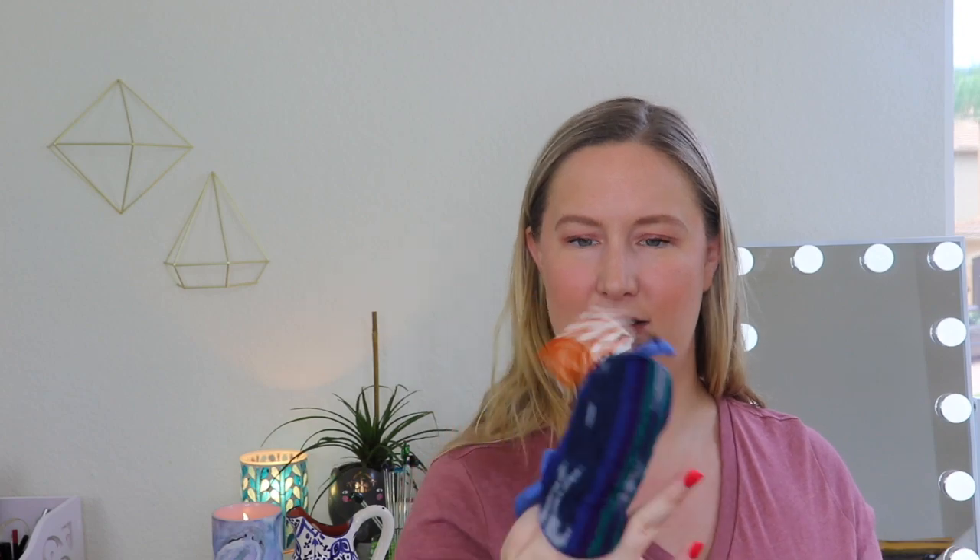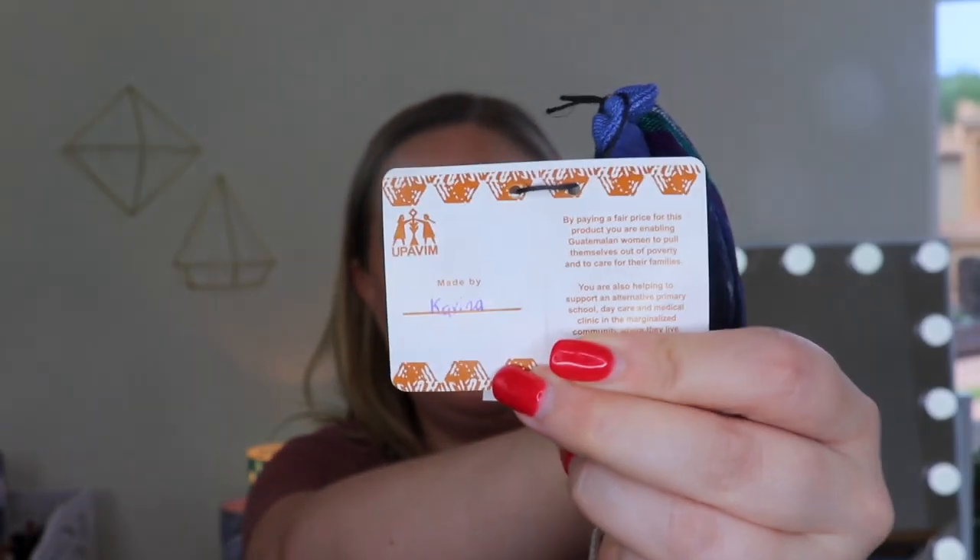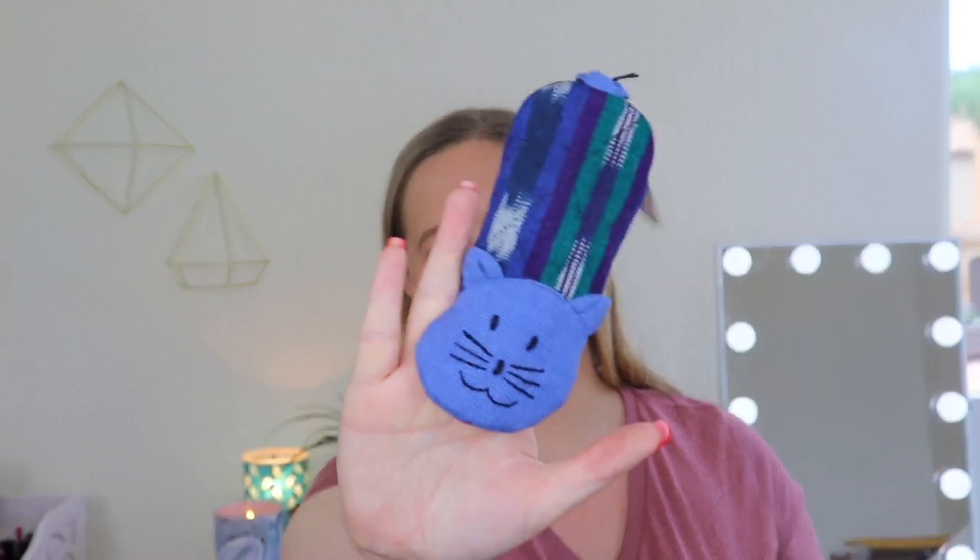Next up is a little oven mitt. I thought this was going to be a lot bigger, but it's shaped like a little cat — it's just really small, like a finger mitt, but isn't that cute? This is the cozy kitty panhandler, crafted in Guatemala, made by Karina — and look, it's like handwritten. It says by paying a fair price for this product you are enabling Guatemalan women to pull themselves out of poverty and to care for their families. You're also helping support an alternative primary school, daycare, and medical clinic in the marginalized community where they live. That is so awesome. And it's a cat — I had to get it.